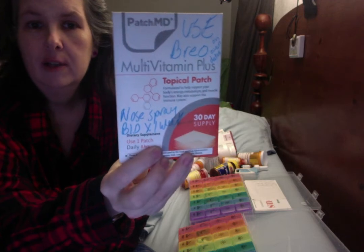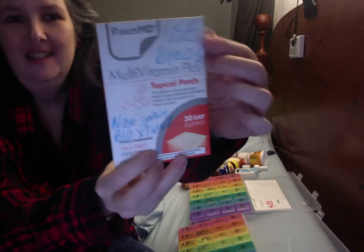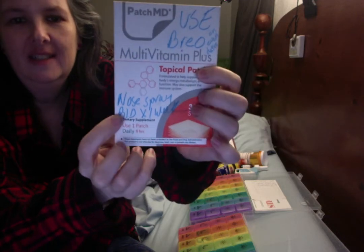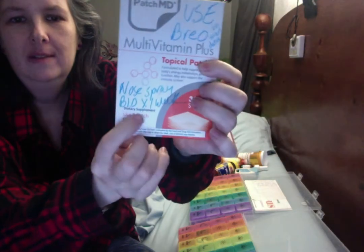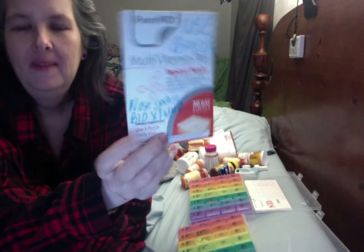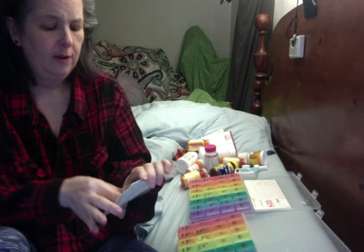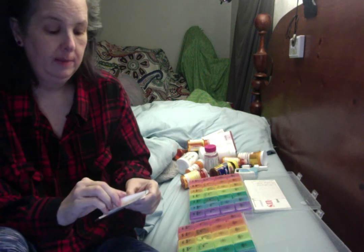You can see I've written all over this patch packaging — 'Use Brio' for the inhaler, nose spray twice a day, and of course I use a patch every day. I can show you them because, as you saw, I just took my pills.